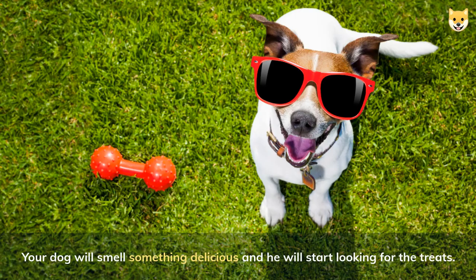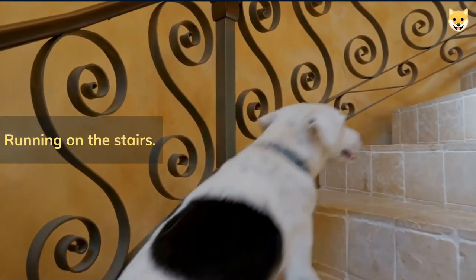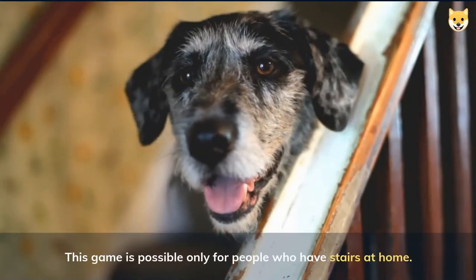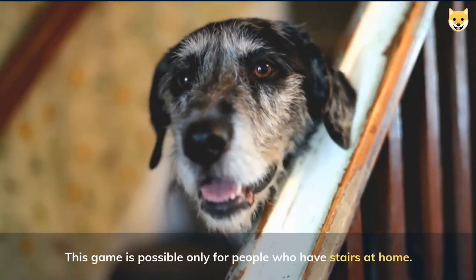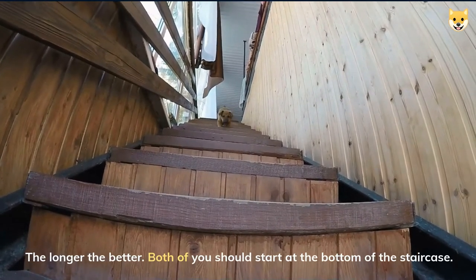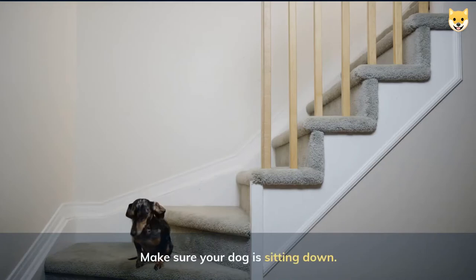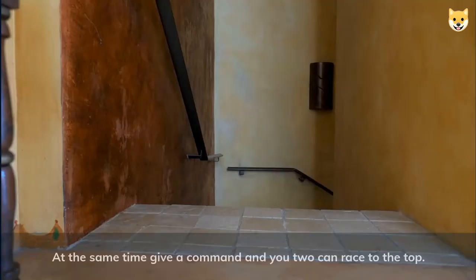Your dog will smell something delicious and he will start looking for the treats. Running on the stairs — this game is possible only for people who have stairs at home, the longer the better. Both of you should start at the bottom of the staircase. Make sure your dog is sitting down, then give a command and you two can race to the top.